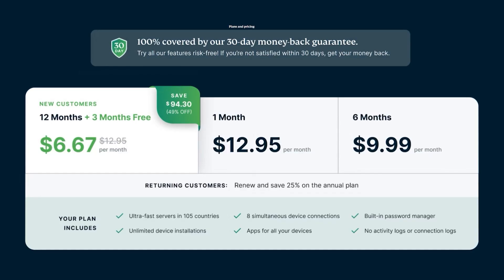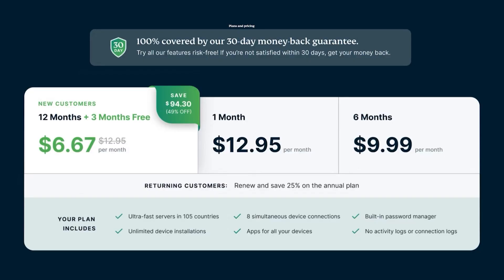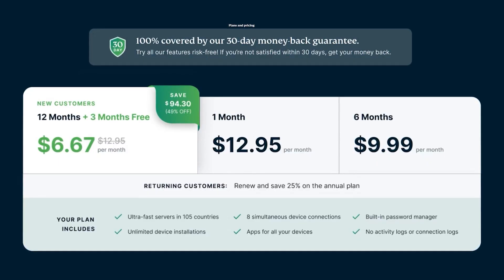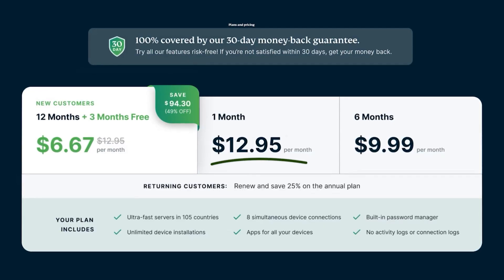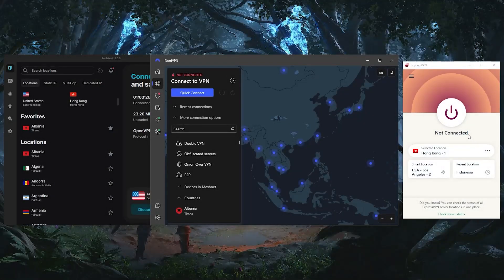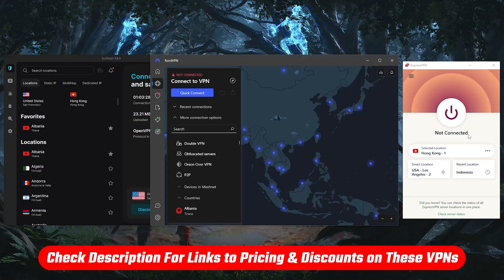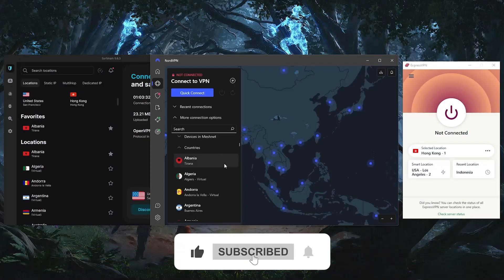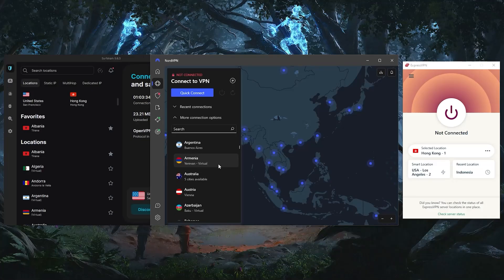If you know you won't need ExpressVPN for longer than a month, get the monthly plan. But if there's a chance you'll use it longer, go with the longer-term plan — and if you change your mind, you can always get a refund and go back to month-by-month. This applies to Nord and Surfshark as well. It's always more cost-effective to get the longest plan possible. Thank you so much for watching — check out the links in the description for the best discount, and like and subscribe to see more videos. Let me know in the comments if there's anything cybersecurity-related you'd like me to cover.